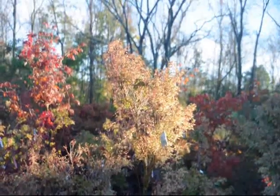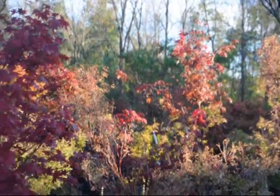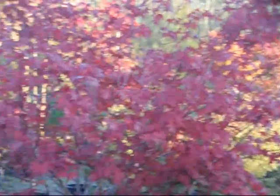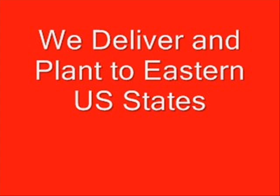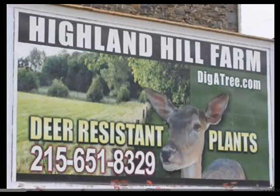We also sell many kinds of Japanese red maples. And you're welcome to come to our location at 5275 West Swamp Road, Fountainville, PA to see our trees and shrubs. Yes, we do deliver and install. We ship on tractor-trailer trucks, on our trucks, or by UPS. So come and visit us at Highland Hill Farm in Fountainville, PA for your trees and shrubs. Thank you.